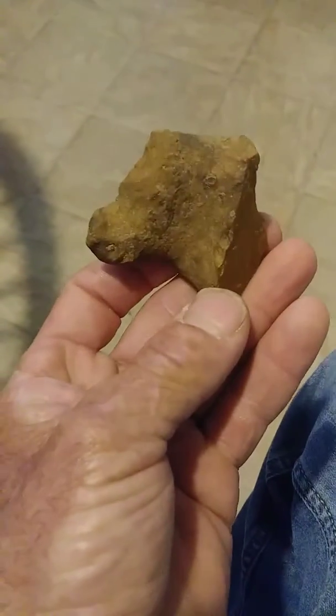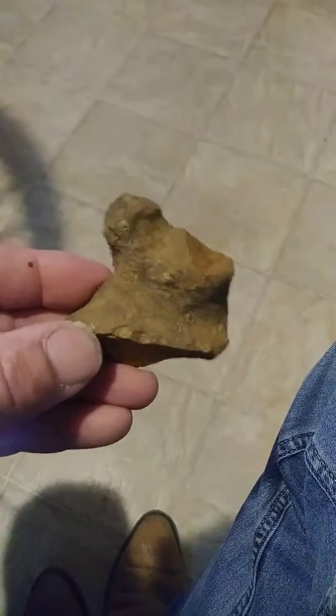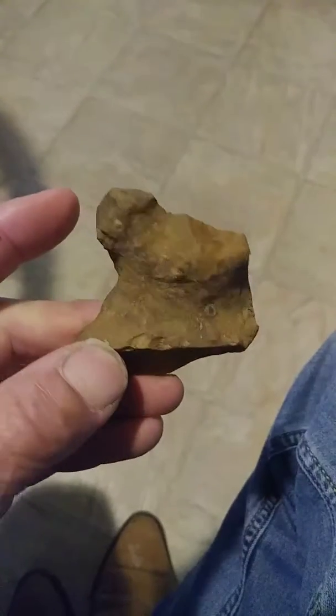This one here is the profile of a bear I think, and then you stand it up and there he is — a full body bear. There's his head right here and his face.